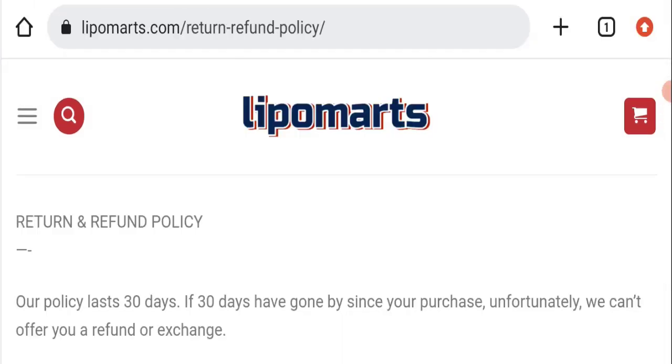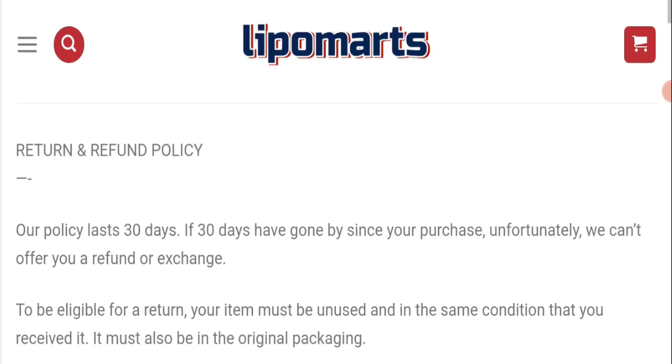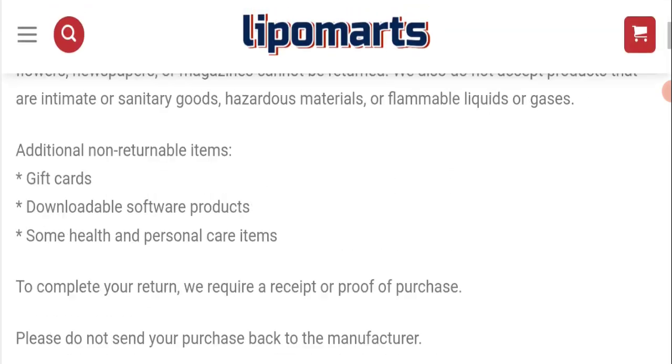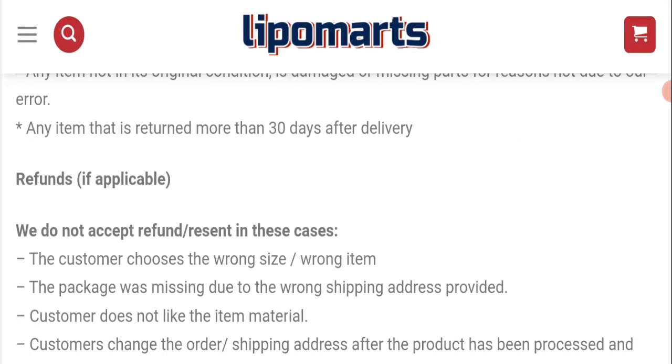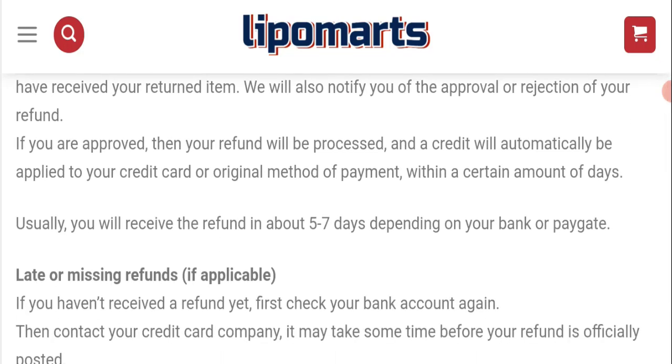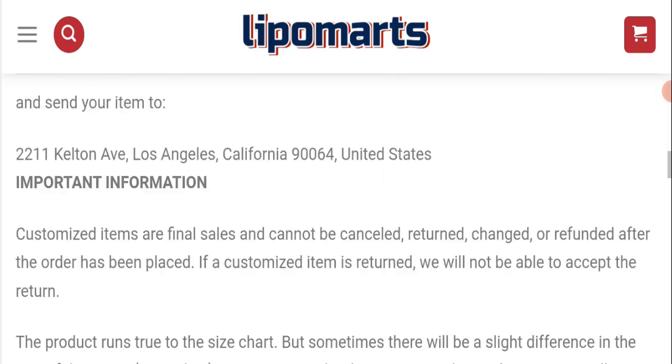Regarding the return and refund policy, you have only 30 days to apply for a return or refund, and after 30 days you will not be eligible for it. For return and refund issues, please check the description area where you will find links to reclaim and save your money.